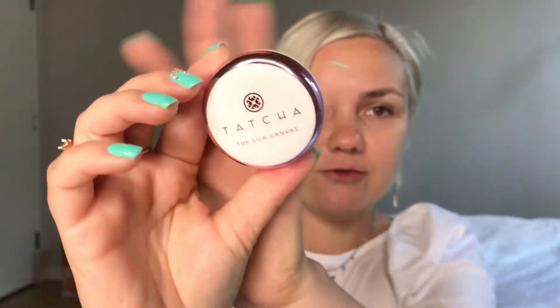Anyway, back to the primers. Tatcha came out, I think a year and a half to two years ago, with this product. It costs a whopping $52 for 0.7 ounces, or you can buy a small travel size for $22 for 0.24 ounces. I didn't want to buy the big one — first of all I'll never go through it, and second it's too expensive. I buy all the products for my videos myself; I do not get PR and I do not get sent anything because I'm a very small channel.